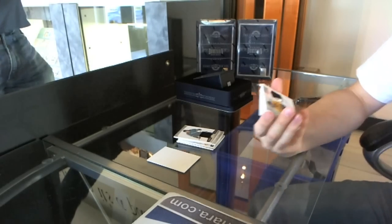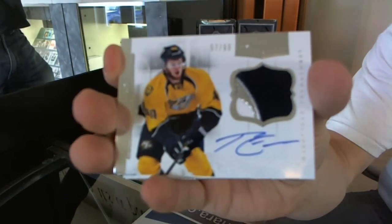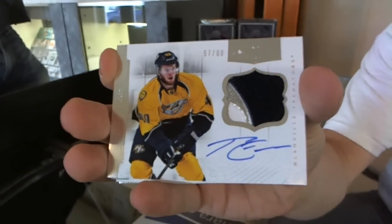We got an autograph patch, number 57 of 60 — Ryan Ellis.